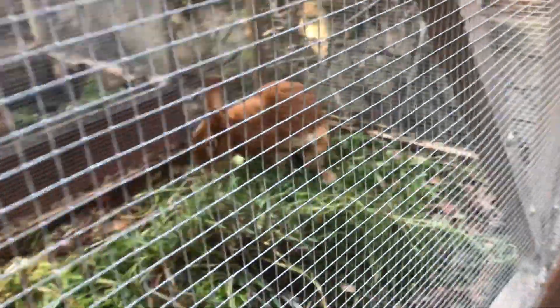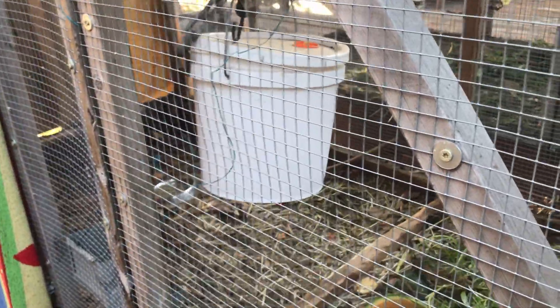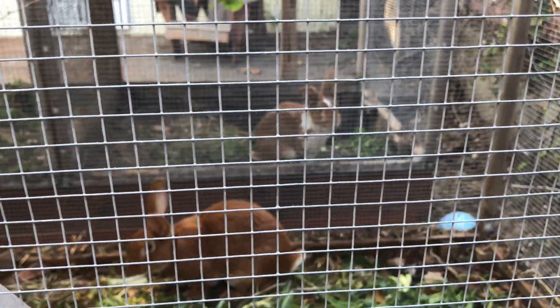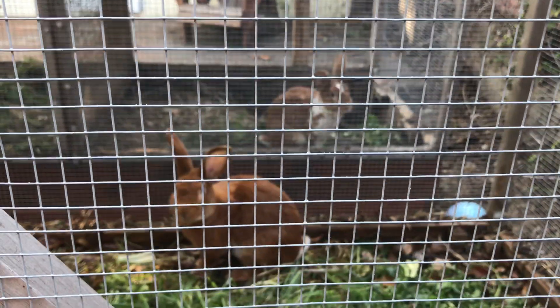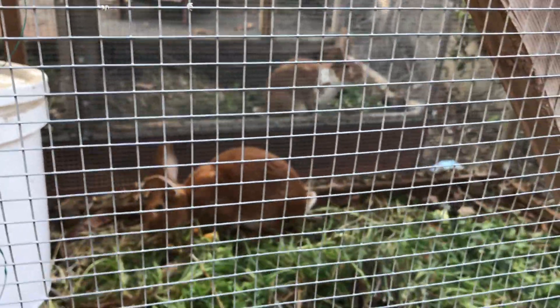There's another rabbit over here with plenty of space, lots of fresh weeds, and a water bucket. In the background you can see another one of my bucks — everybody's pretty old. Once we come back from Europe in the summer, I'll start a new flock with new rabbits.